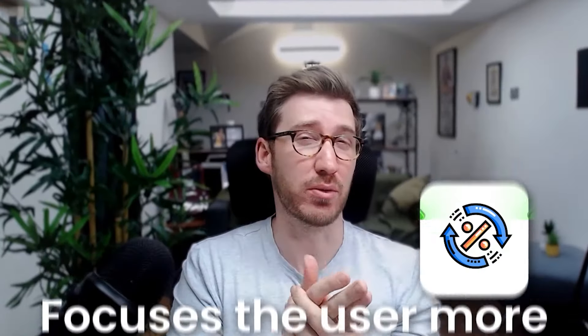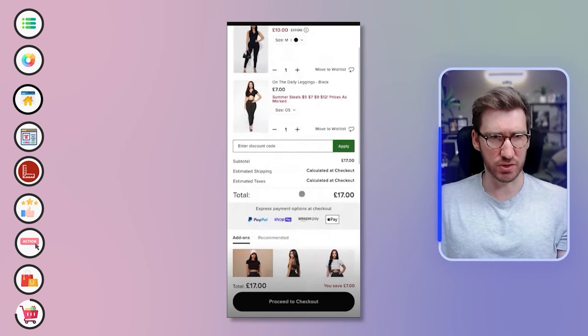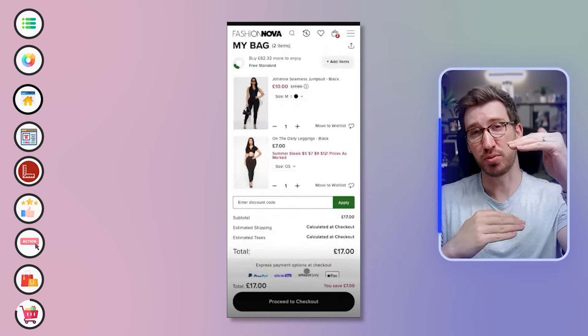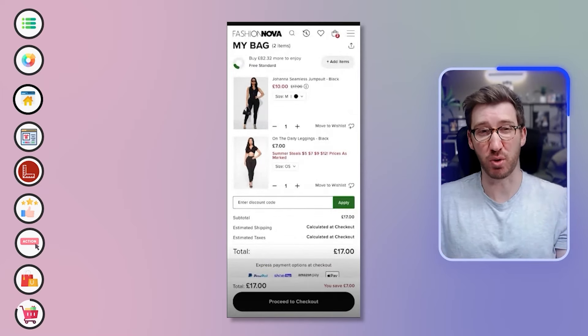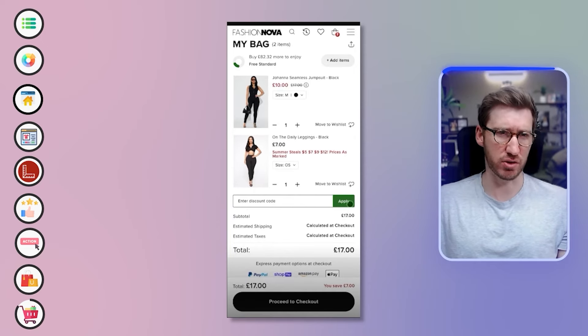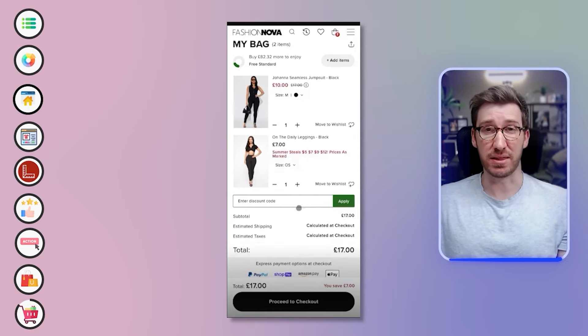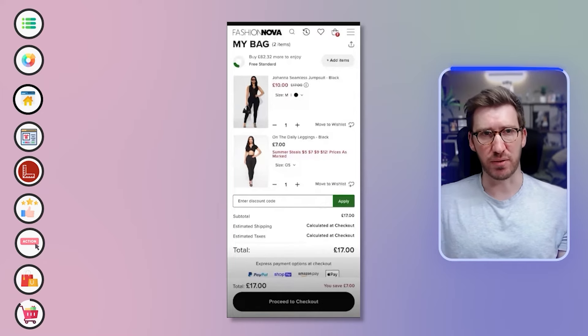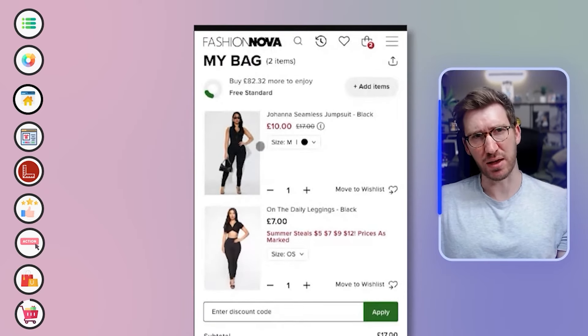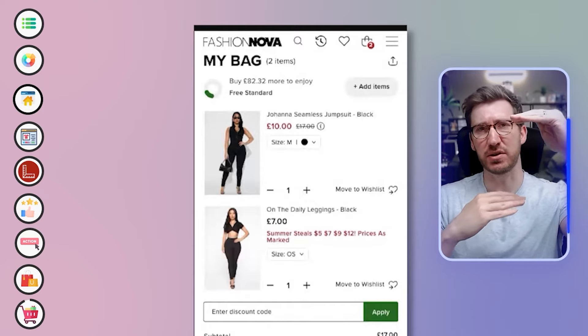Simplifying the cart page navigation would give more negative space and focus the user toward conversion. The express checkout options like Apple Pay are a little below the fold, especially on smaller screens. I also wonder if the discount code input needs to be so prominent — it stands out in green but could be smaller, since it can also be referenced on the next page. Slightly reducing the product image sizes would give more vertical breathing room and a cleaner layout.